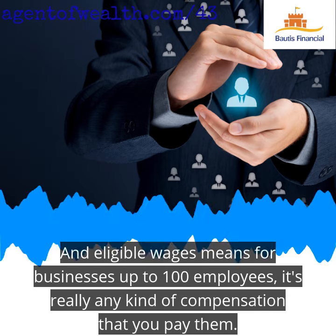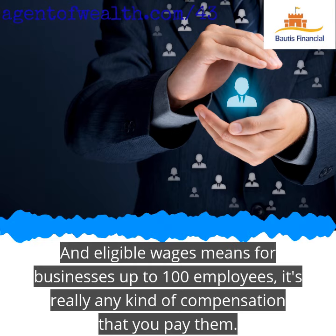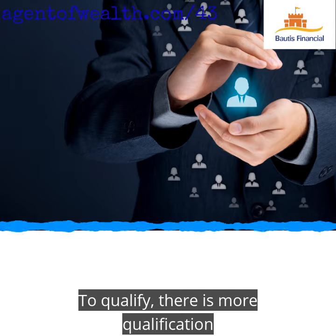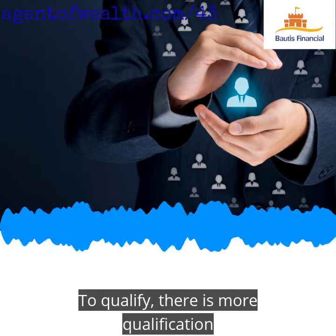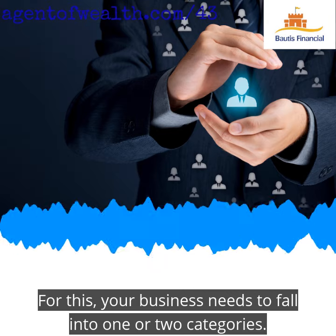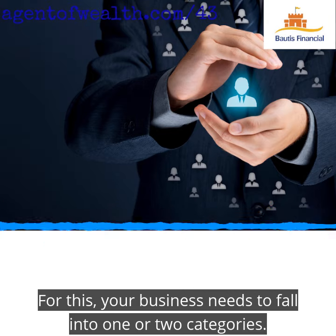Eligible wages means for businesses up to 100 employees, it's really any kind of compensation that you pay them. To qualify, there is more qualification that you have to go through when compared to the PPP. Your business needs to fall into one of two categories.